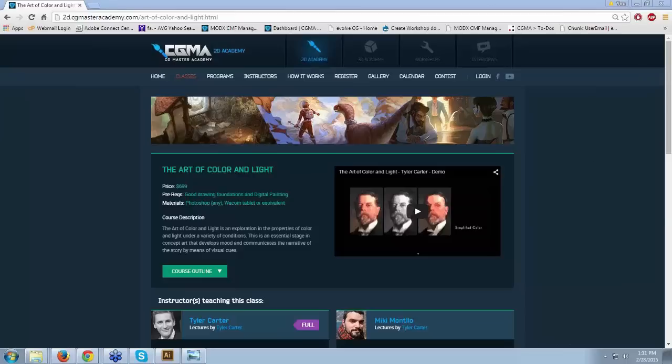For those of you out there who want to ask Tyler any questions, please feel free to ask your questions in the questions window of the webinar. Tyler, I'm going to ask for your screen share if that's okay.